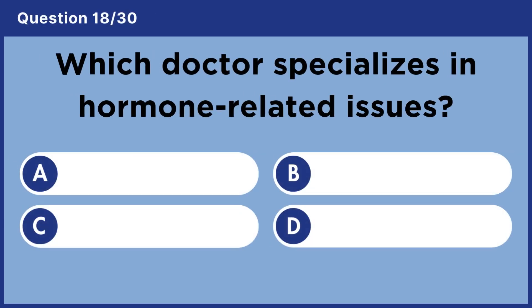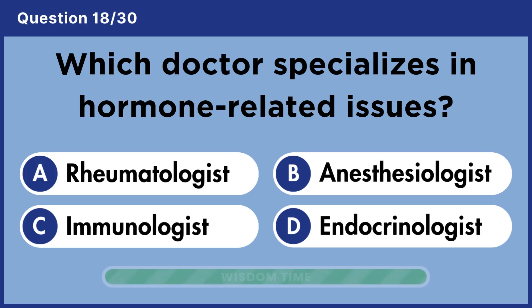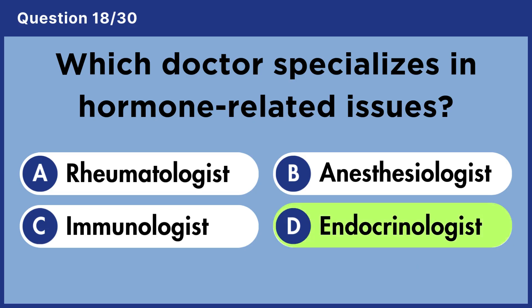Which doctor specializes in hormone-related issues? Answer D. Endocrinologist.